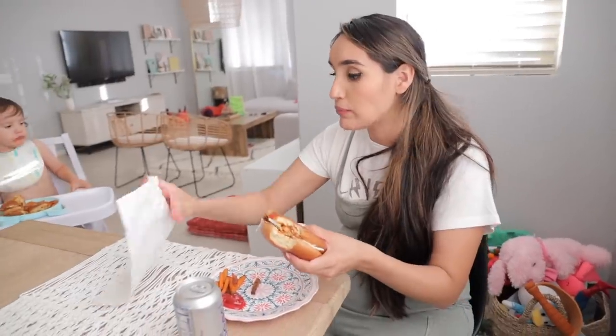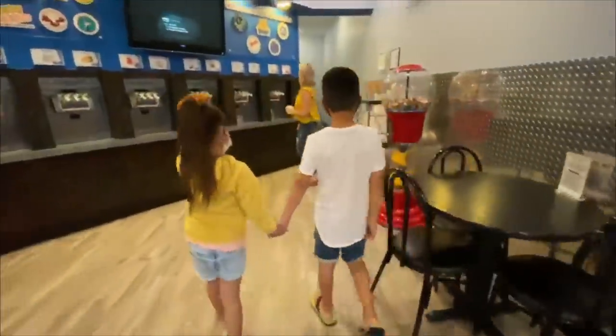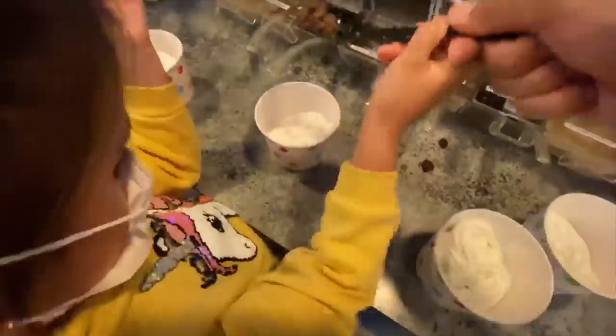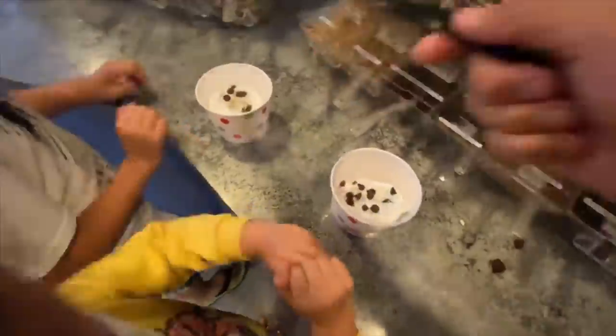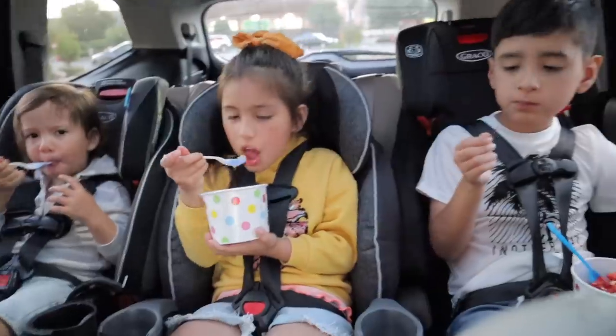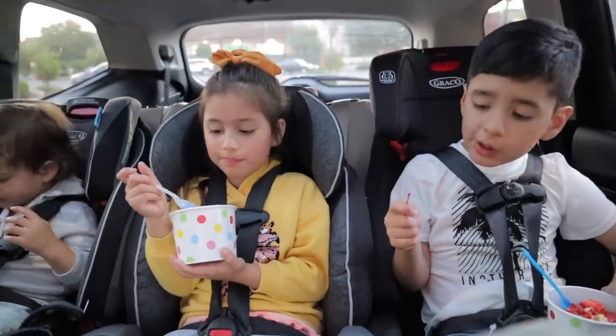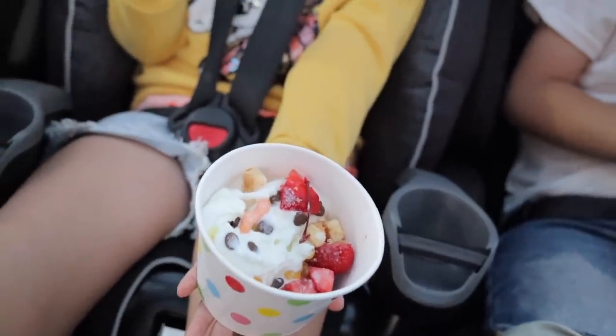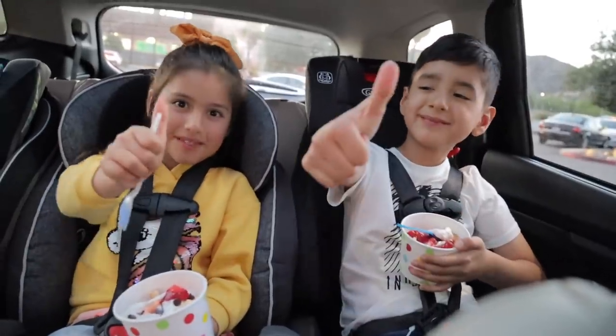After everyone ate, we got pretty full so we decided to go to the park. Then after the park, we all decided it would be a good idea to go get some frozen yogurt — this is one of our favorite spots to go to in the summertime. And that is basically it for what the kids ate today. I hope you guys enjoyed today's video; give it a thumbs up if you liked it, subscribe to keep up with all of our latest videos, and we'll talk to you guys in the next one.